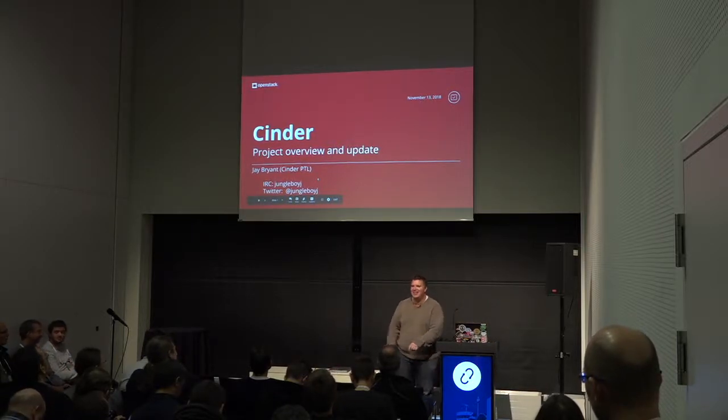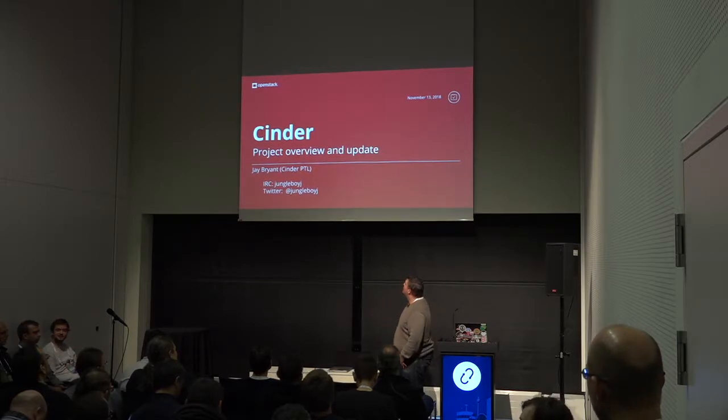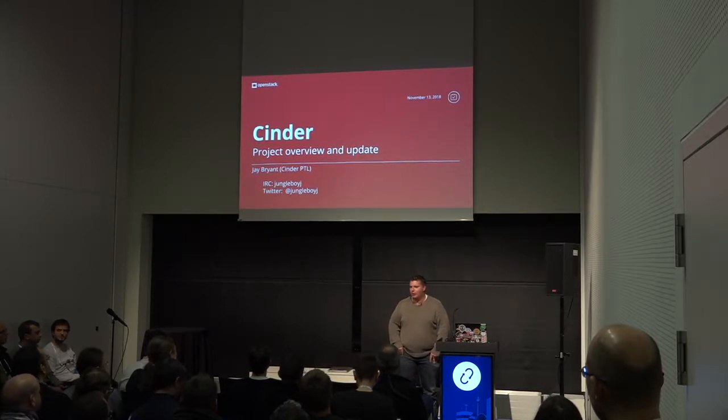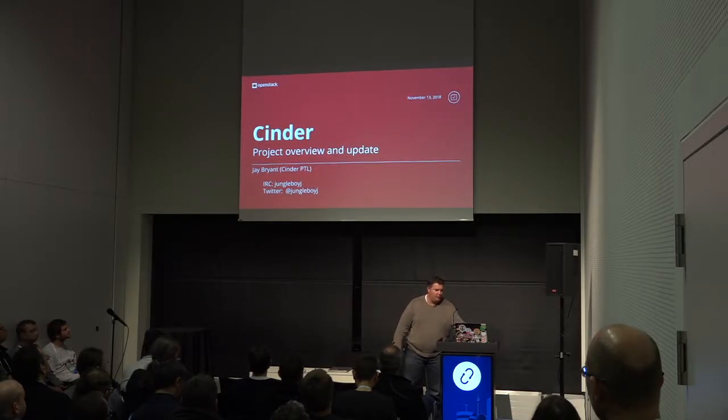Hi, sorry. Wow, this is a good crowd. I'm glad to see this. So this is the Cinder project update and sorry for the late start. My laptop while I was trying to prepare during the keynote just hung, but we're working now. So we'll move on.